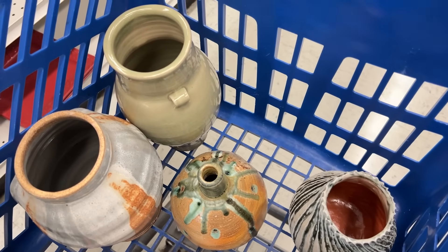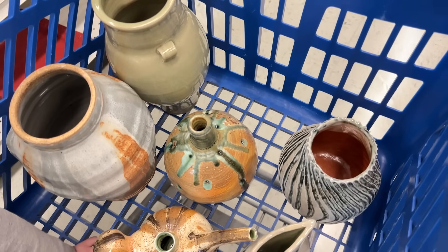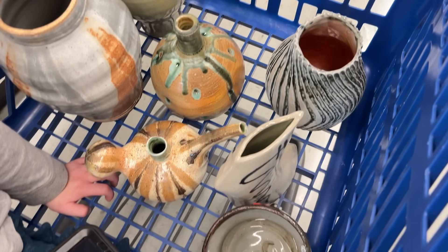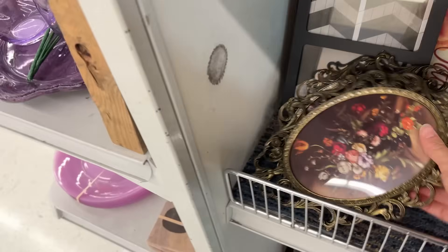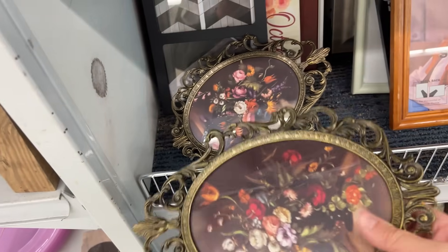Look at all of these handmade pieces — they're all seven bucks and under. Very cool shapes, all handmade, so they are coming home. My Goodwill luck is kicking in, so I'm gonna grab these.